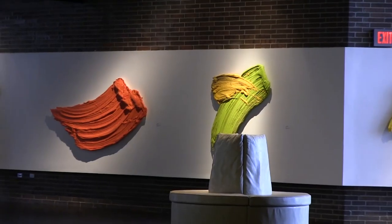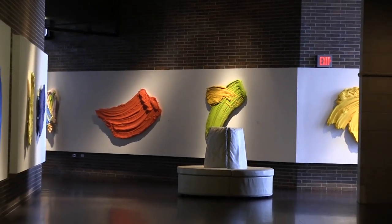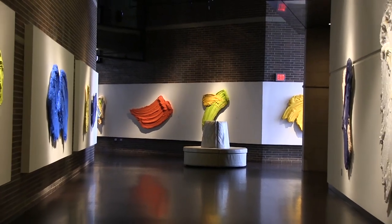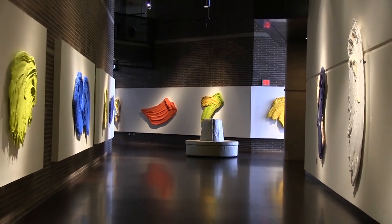Sometimes I play the color against the form that I'm making and sometimes I try to marry them together. I'm looking for a very powerful initial reaction with the paintings. I want the gestalt of the painting to be the first thing you notice — a big, bold color that takes over the whole environment or the whole field of your vision, and a broad gesture that pushes and pulls in a very powerful way.